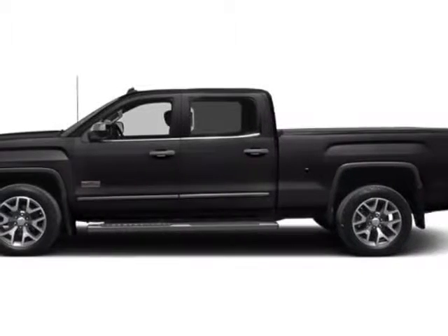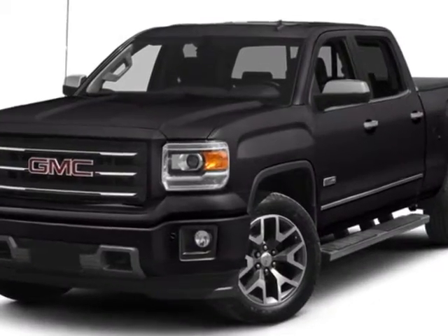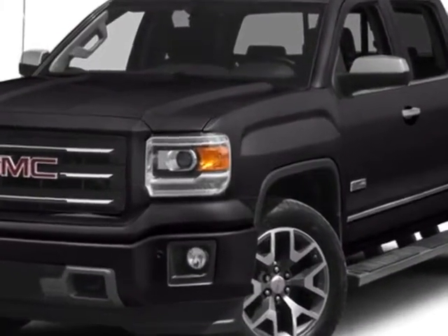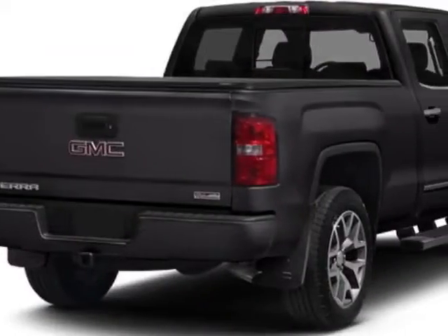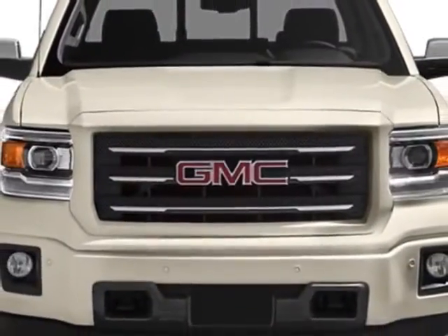Look at this new 2014 GMC Sierra 1500. For your protection, this vehicle has a full factory warranty. This vehicle gets an estimated 18 miles per gallon in the city and an estimated 24 on the highway.